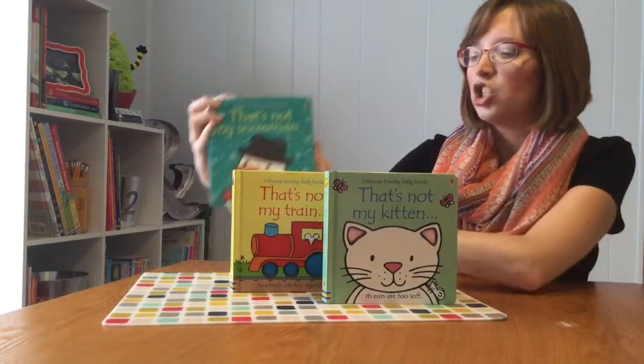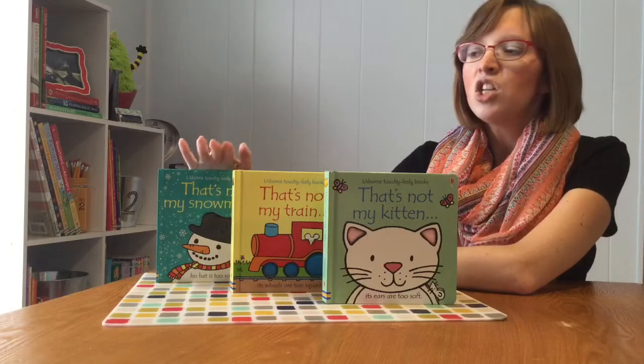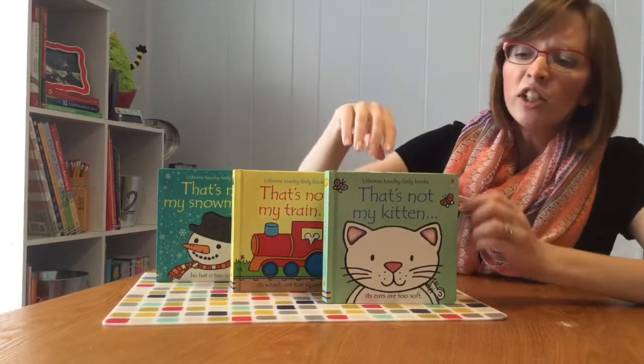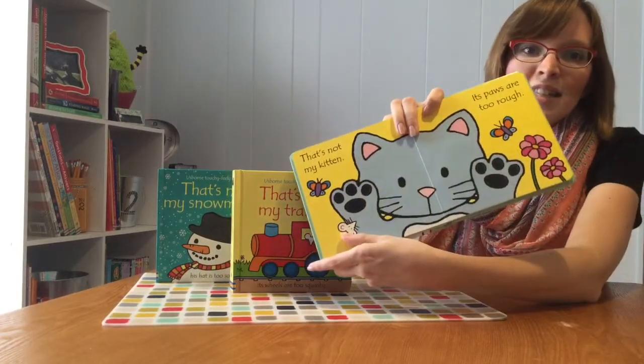But this series is not just for babies. This series is also perfect for toddlers and for preschoolers. Children and preschoolers are both going to love the repetitive language of these books, and they're going to love looking for the little mouse that's hidden on each and every page of the books in this series.